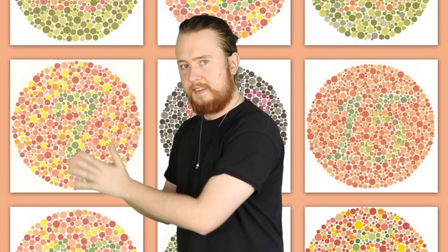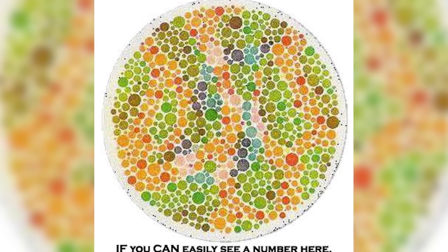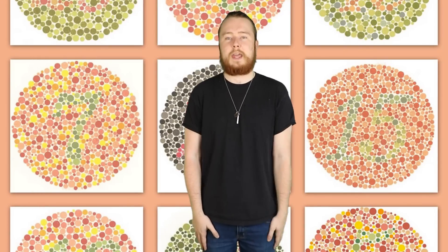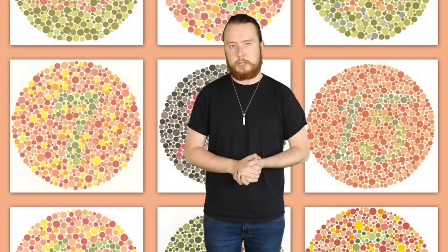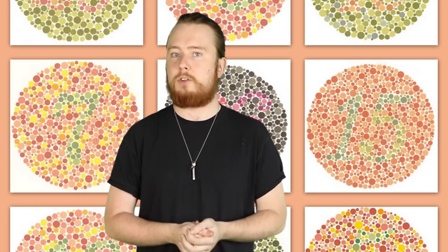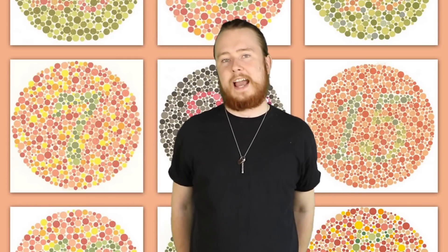Next up at number 4, we have the Reverse Ishihara Test — the one we mentioned at number 10. Take a look at this image. What do you guys see? Can you see a number? If you have normal colour vision, you should not see any number at all. However, because of the shades of the dots, people with colour blindness will see a number. I don't know what number they can see — if any of you can see it, let me know in the comments section.